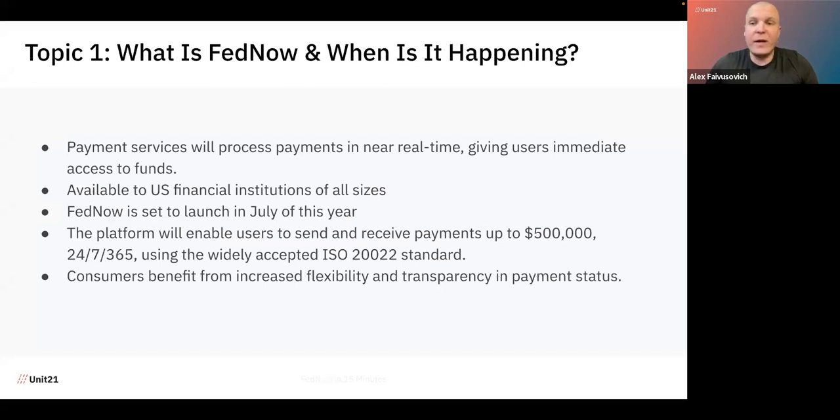In terms of use cases where FedNow can be applicable, I think business-to-business payments will probably be the biggest use case, at least at the beginning. I also see how FedNow can impact the payroll landscape, allowing businesses to send payroll to employees immediately rather than using the traditional ACH rail. And at the end of the day, consumers will also start benefiting from real-time payments once we have a much wider network of financial institutions.